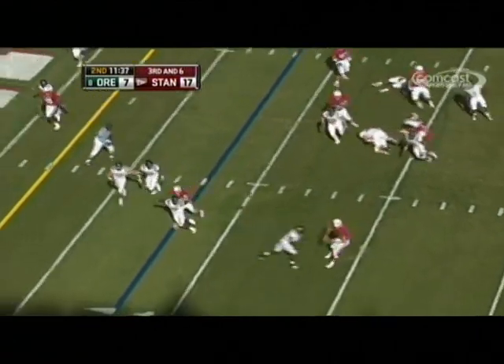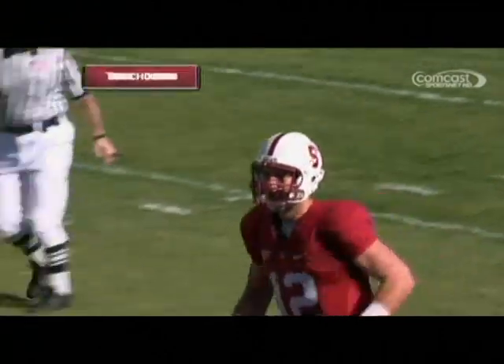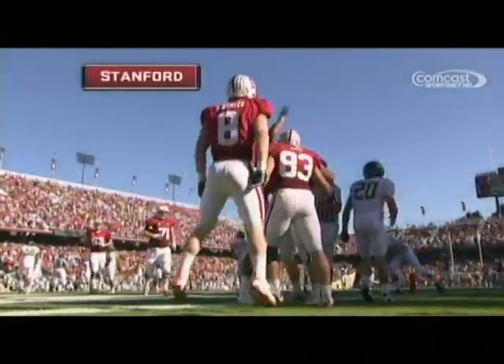And this time on the play, Luck looks to the end zone — got a man — Dre — touchdown Stanford. And a late flag comes in.